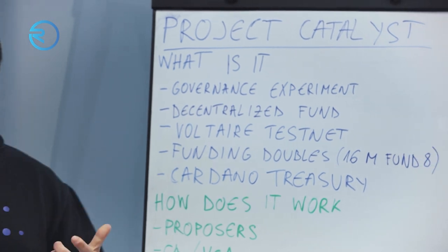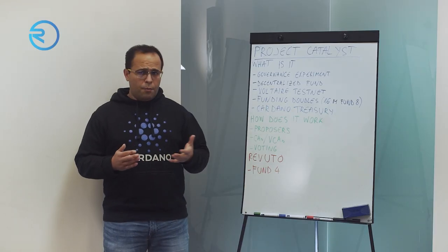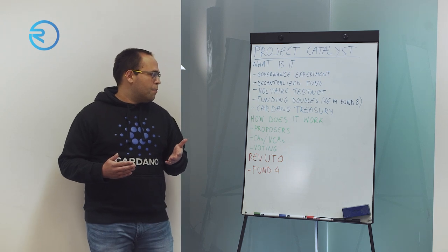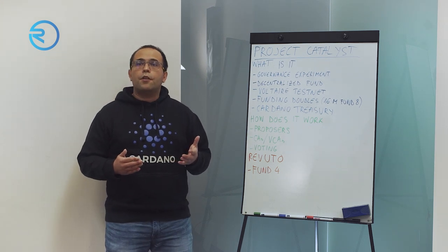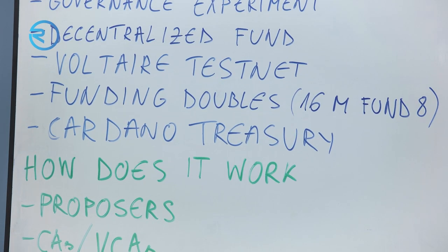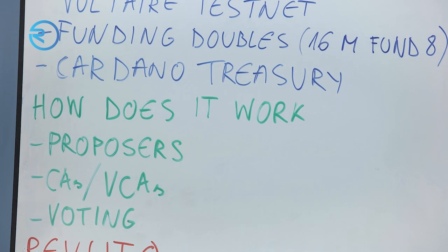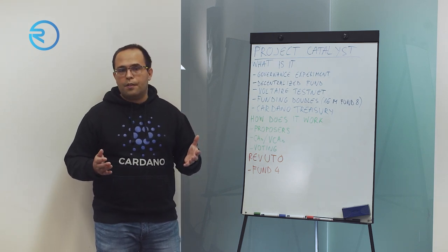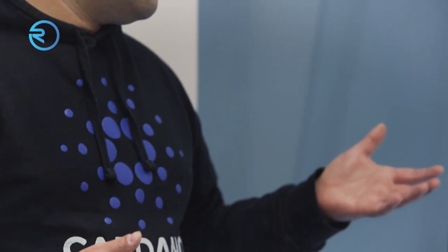How does it work? There are a couple of roles you can take within Project Catalyst. You can be a proposer, a community advisor, a veteran community advisor, a voter, and more. Proposers are teams or individuals looking for funding. Their goal is to present their idea and project as clearly as possible to the wider community. The first step is to create a proposal — a text and set of materials that voters can review to decide whether to vote for a specific project.